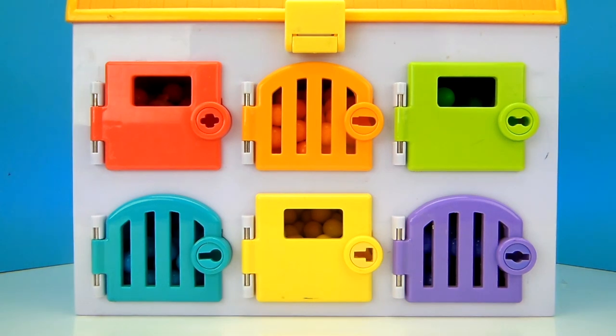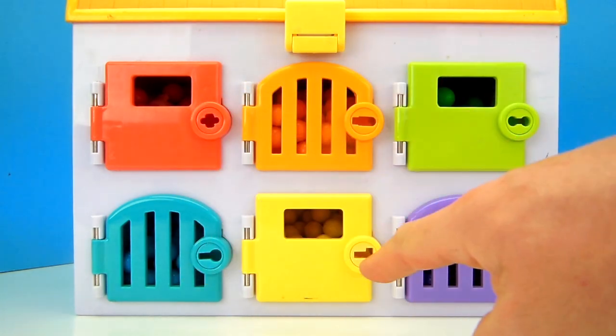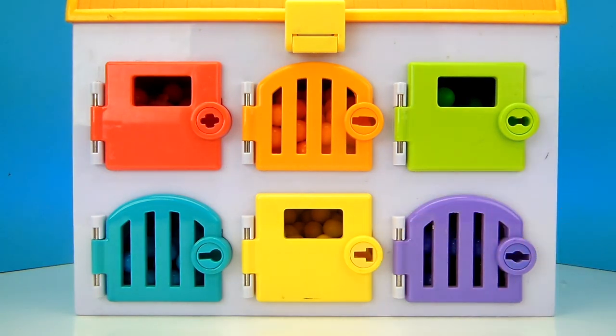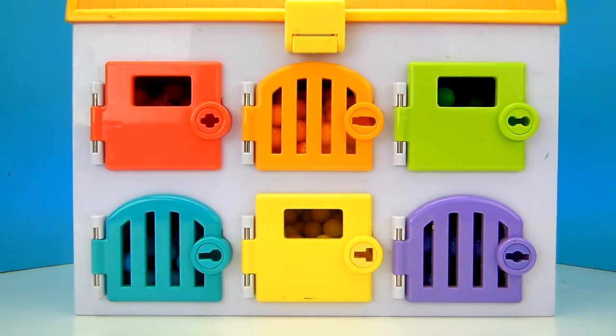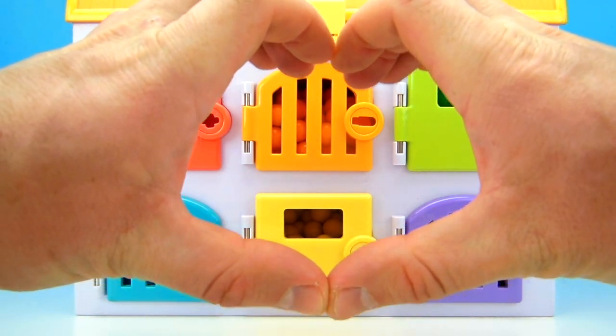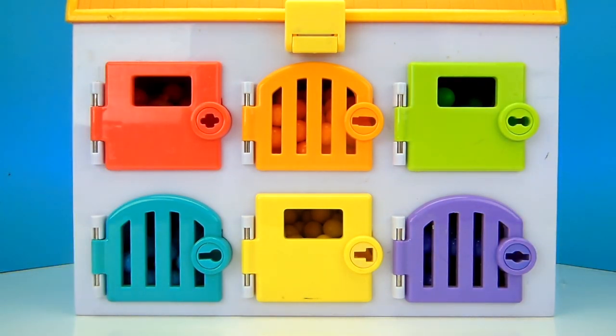Now, the question of the day is: which door do you think Poppy hid behind? Do you think she's behind the green door, the orange door, the red door, blue door, yellow door, or purple door? If you think you know where Poppy is hiding, let us know in the comments below. And before we start opening up some doors, take a second to give Tons of Toys some love by giving us a big thumbs up! Which door should we open first? How about we start with the green door? Who do you think is behind the green door? Let us know in the comments below!